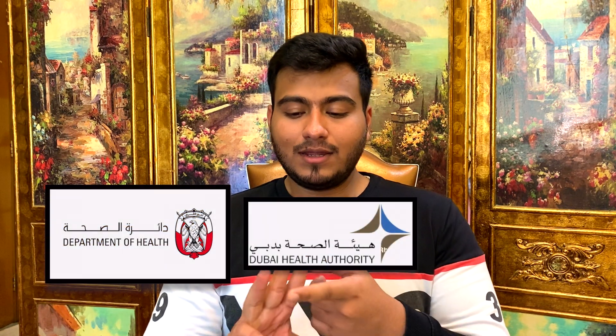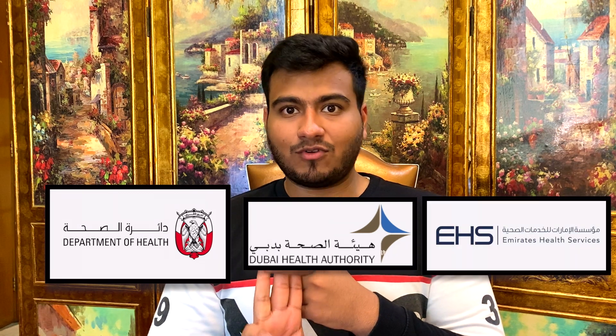If you're a foreign medical graduate, you need to understand that there are three different health regulatory bodies in this country. You have the Department of Health for Abu Dhabi, Dubai Health Authority for Dubai, and Emirates Health Services for Sharjah and the other Emirates. If you want to know about these authorities in detail, you can check my previous video where I have explained about it clearly.